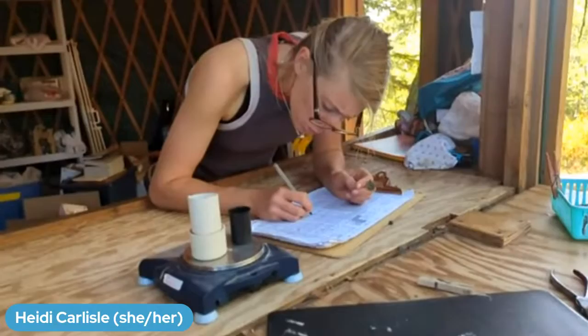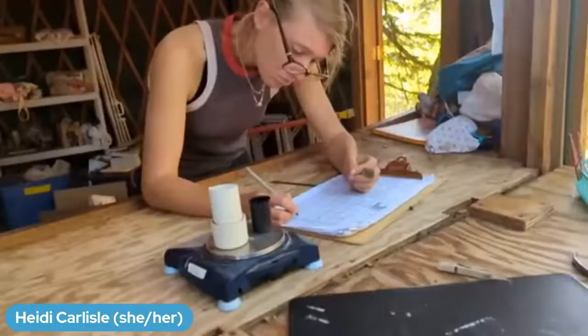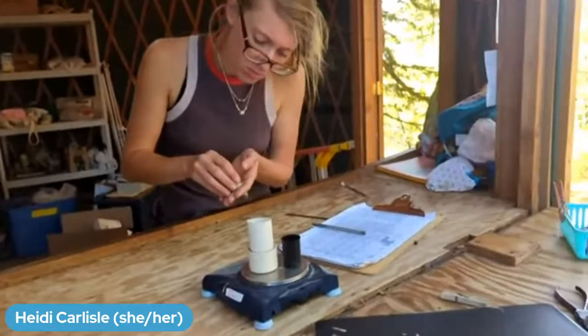And of course, feathers on their wings and tail are what allow birds to fly. They're a really good adaptation because they're very lightweight. If you're working hard to stay in the air, the lighter the better. So feathers are a really great way for birds to accomplish that.